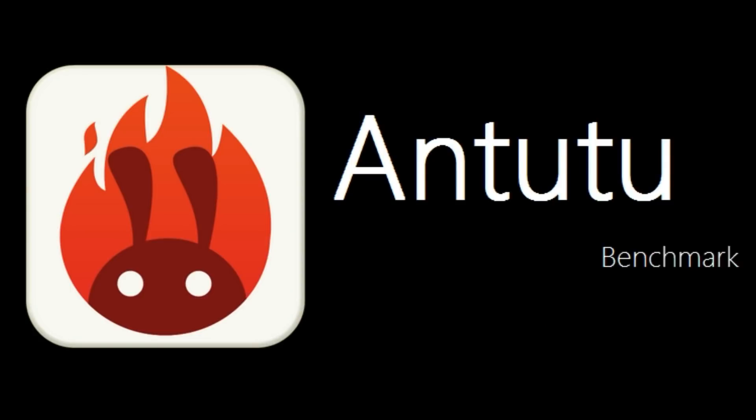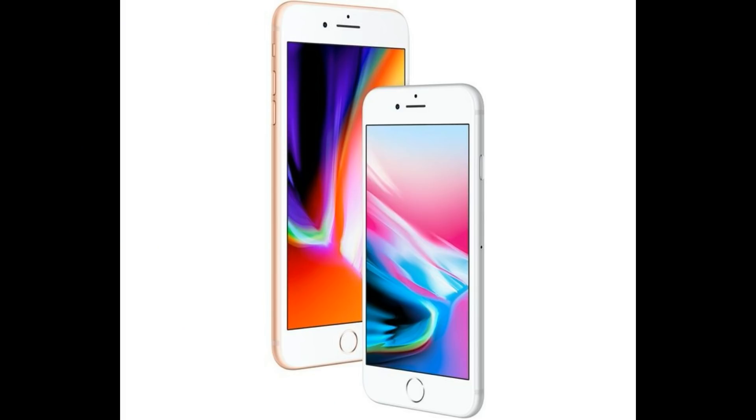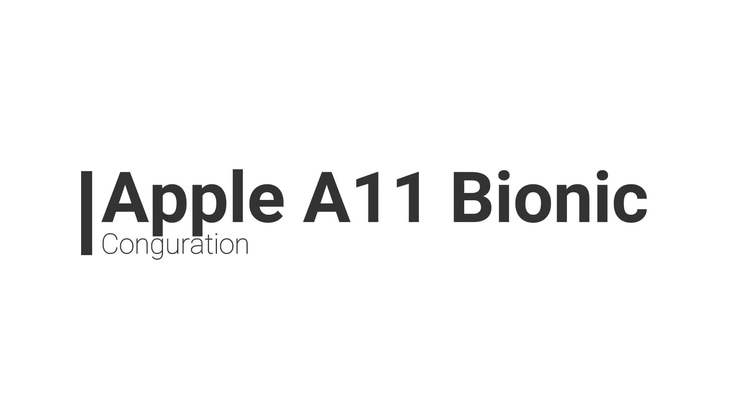Today, we finally have the famous AnTuTu benchmark result. The new A11 incorporates in three new smartphones, which are Apple iPhone 8, iPhone 8 Plus, and iPhone X. Like Geekbench, the Apple A11 AnTuTu benchmark outcome is again surprising. Let's talk about the Apple A11 Bionic configuration first.